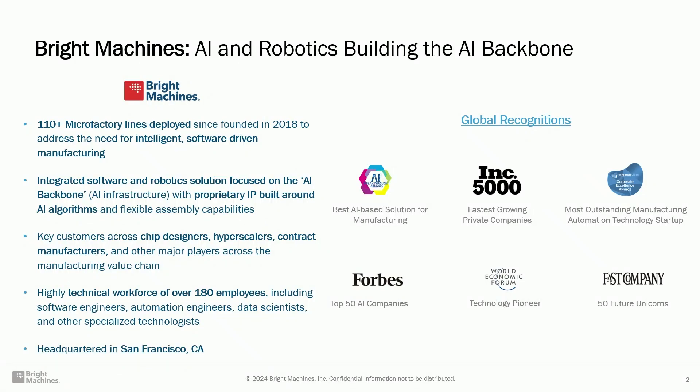The first thing I want to say about Bright Machines: we're six years old, recently raised Series C. We focus and were created on the thesis of reshoring and strengthening manufacturing in the United States. We build robotic systems powered by machine learning and AI that are flexible enough to build different electronics and upscale humans to build lines within the United States for high-value electronics. We already have more than 110 micro factories — that's how we call our lines — deployed around the world, mostly in the United States, but also in Europe and Asia.